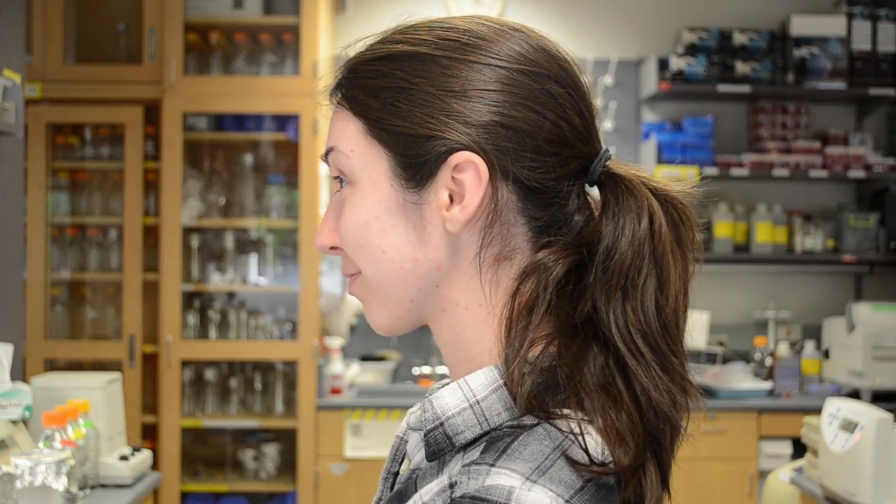I've pulled my hair back and away from my face, keeping it out of my eyes when I'm running experiments. For my makeup, I've done absolutely nothing because I'm lazy in the mornings.